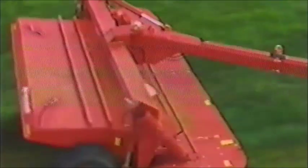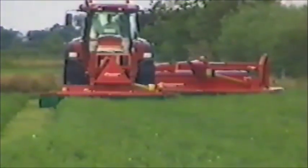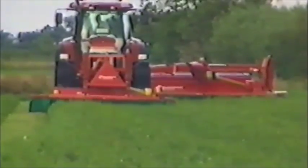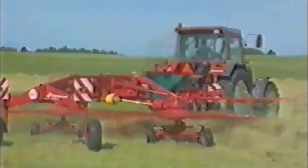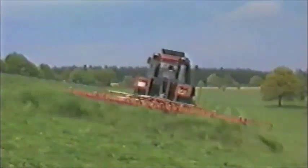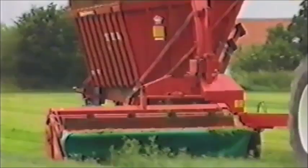Seit 1877 stellt Kverneland Tarup Landmaschinen her und ist heute einer der wichtigsten Anbieter von Futtererntemaschinen. Jahrelange Erfahrungen fließen in die Produktion ein. Der professionelle Landwirt und Lohnunternehmer verlangt von seinen Maschinen Effektivität, Zuverlässigkeit und Leistungsfähigkeit – und genau das bietet Kverneland Tarup an: hervorragende Technologie, Hochleistungsmaschinen, einfache Wartung und lange Lebensdauer.